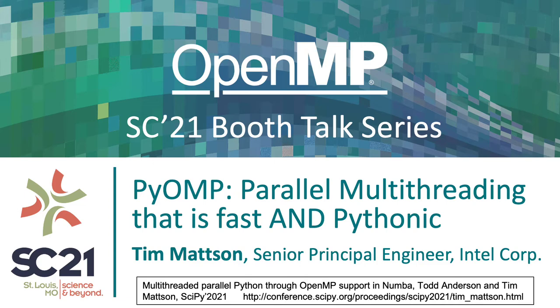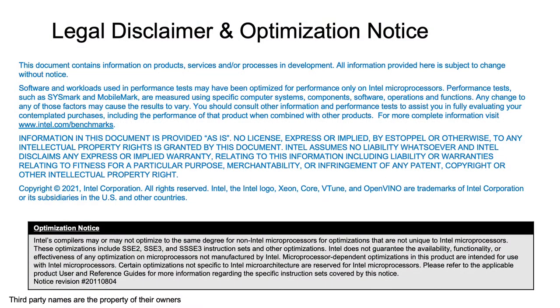This is based on a talk that Todd Anderson and I gave at SciPy this year, and the reference is down at the bottom of the slide so you can go find the full paper. I do work at Intel, and that means I have lawyers looking over my shoulder, and this is the notice that says don't sue Intel, plain and simple.